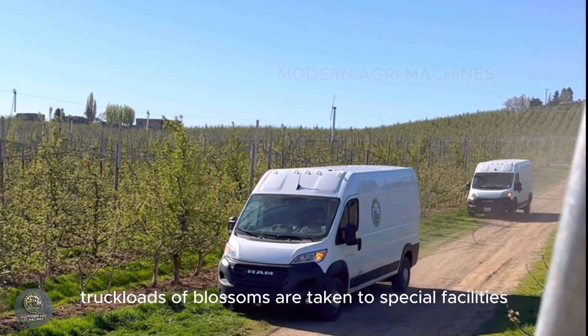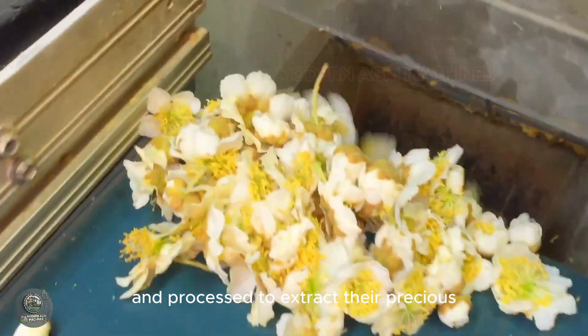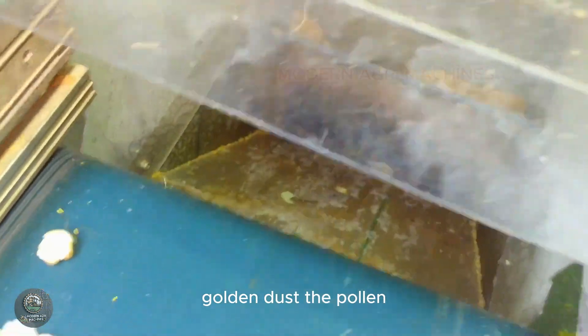Truckloads of blossoms are taken to special facilities, similar to wineries. There, the flowers are crushed and processed to extract their precious golden dust — the pollen.